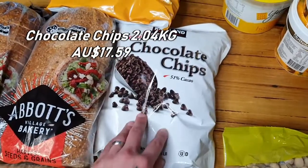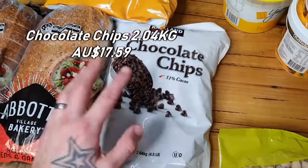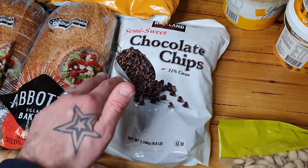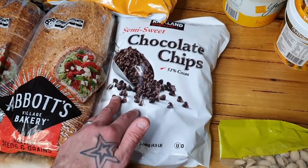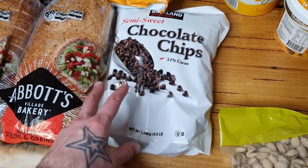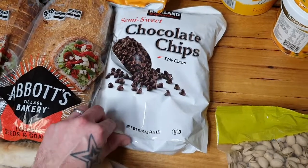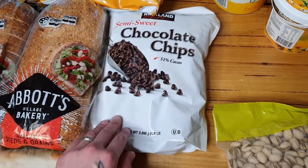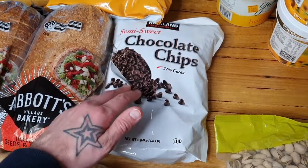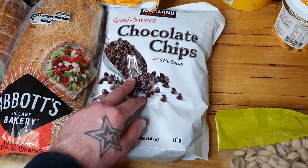Also got a big bag of chocolate chips — just over two kilos. I use these in quite a few different recipes: chocolate chip cookies, chocolate hedgehogs, slices, and chocolate cakes. There are so many versatile things you can do with these. These last probably three or four months depending on if we've got parties or entertainment going on.